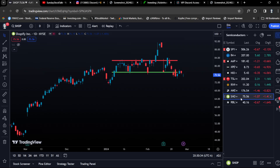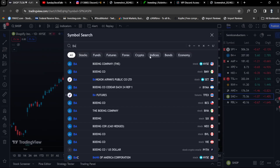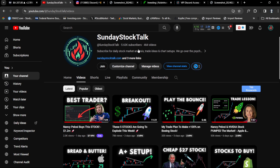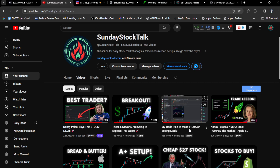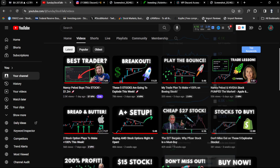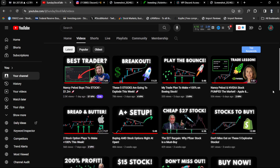Let's take a look at Boeing, ticker symbol BA. We were in this trade for almost a week. I made a video five days ago on my trade plan to make 100% on Boeing stock, and today we made 100% — it was up over 160%. What I realized is that we have a very consistent strategy going on here.